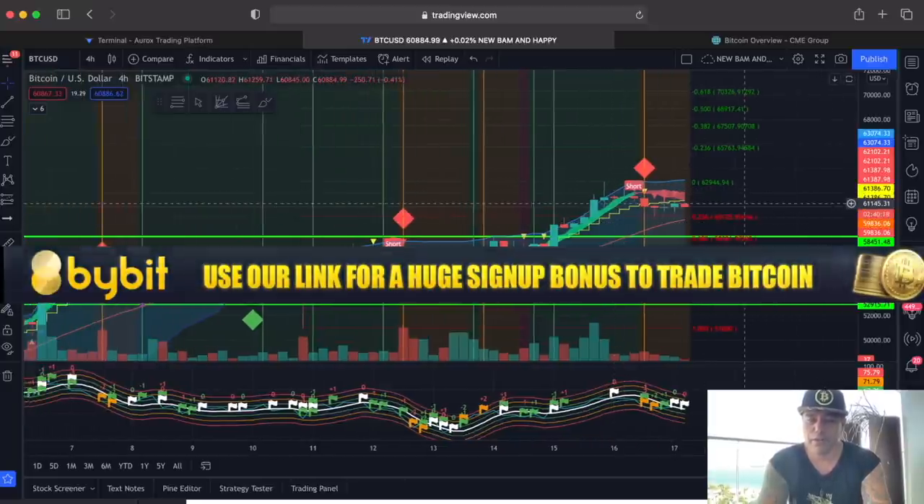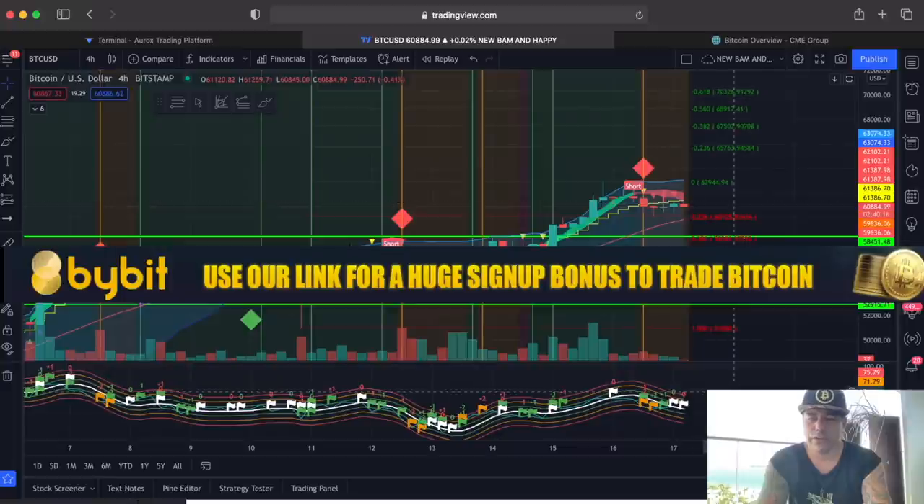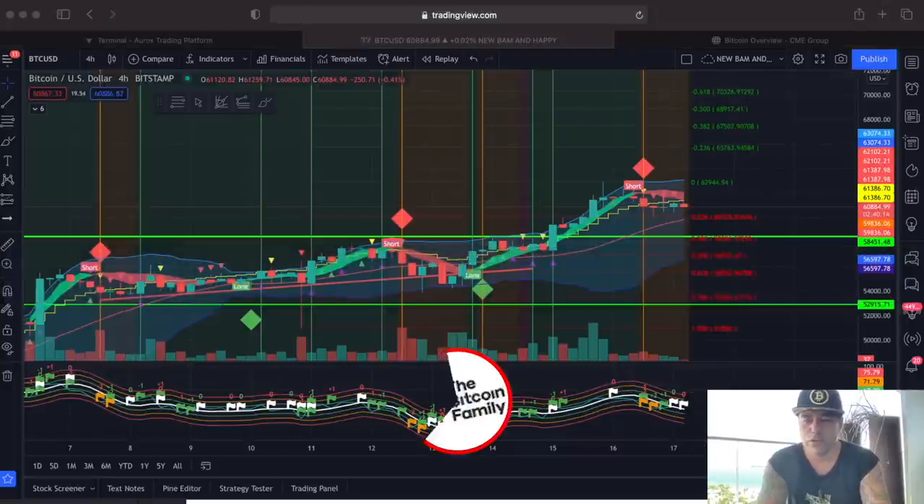If you want to know more, go to bitcoinfamily.com to get the BAM BAM indicator and make the beautiful profits we are making right now.